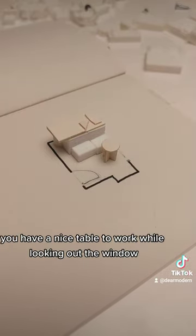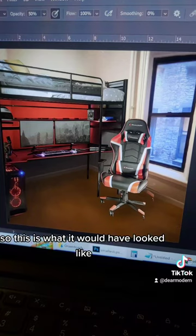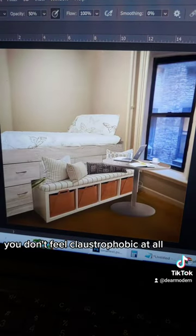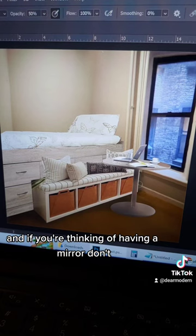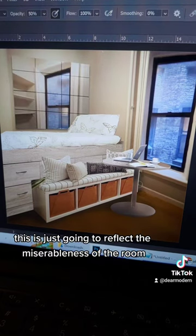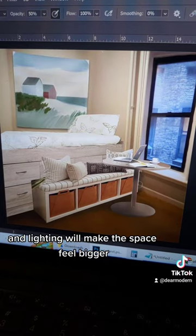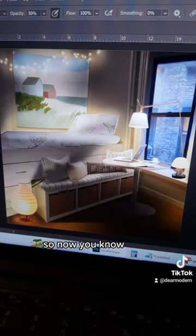This creates multiple seating locations so it's not monotonous. You have a nice table to work while looking out the window, and a tiny kitchen. This is what it would have looked like before, and this is how it should look — nice and open, you don't feel claustrophobic at all. If you're thinking of having a mirror, don't — it's just going to reflect the miserableness of the room. Instead, hang a nice uplifting picture to take your imagination away, and lighting will make the space feel bigger.